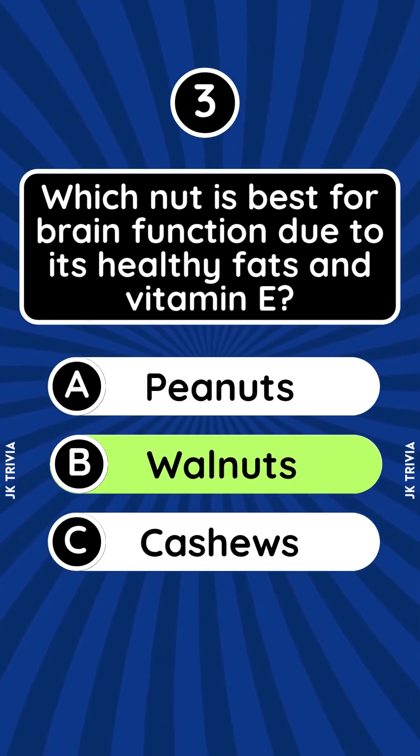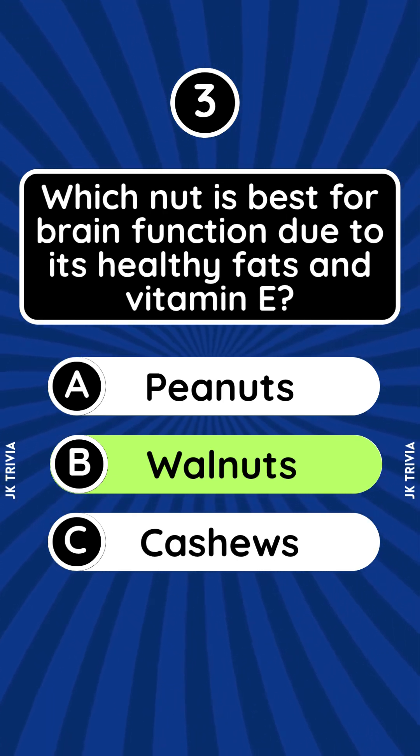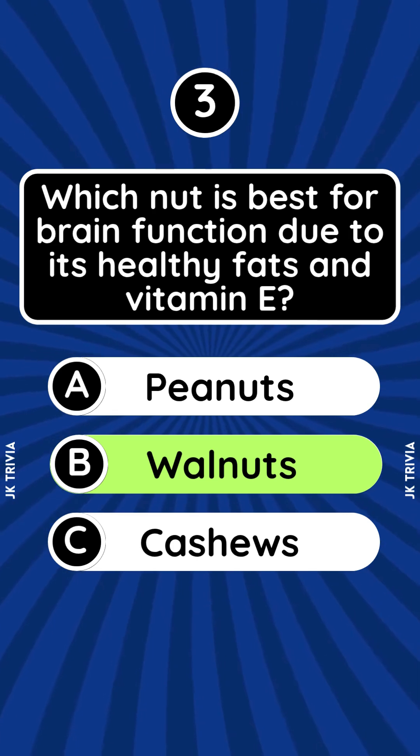Answer: Walnuts. Walnuts contain DHA, an omega-3, and antioxidants that enhance memory and cognitive function.